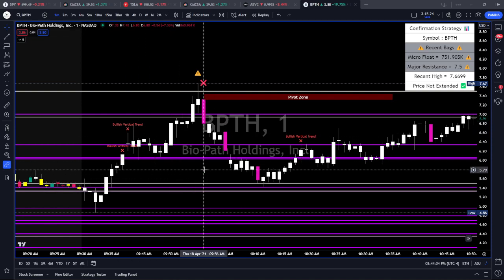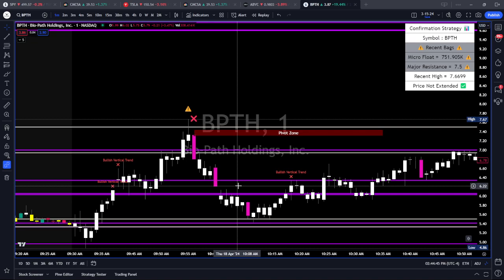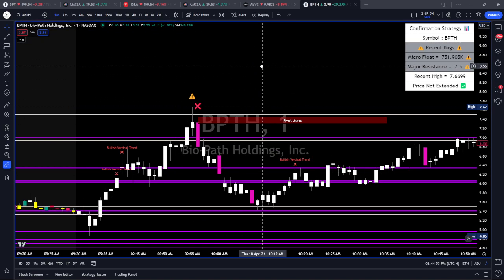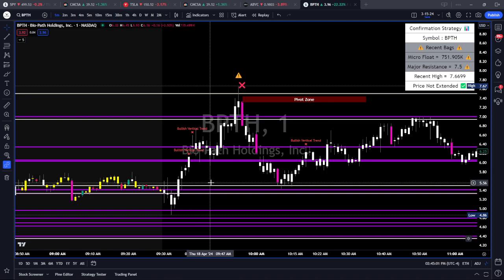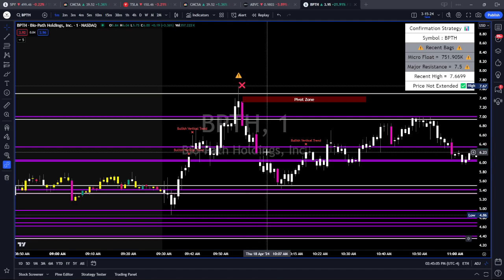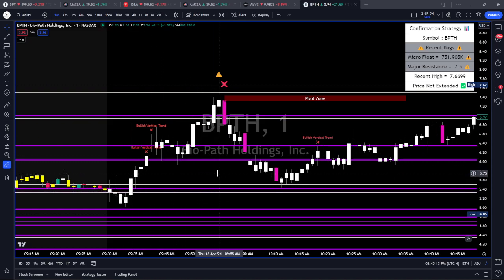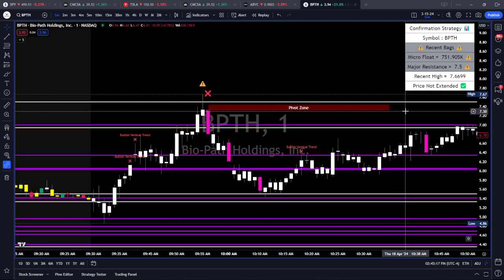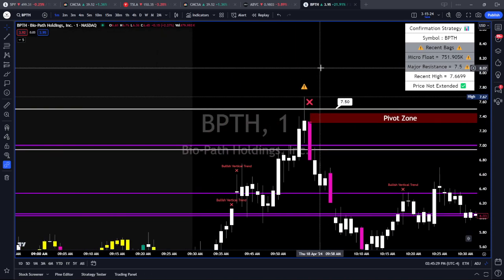If you are a selective trader, you need to know your best setups and why. Because if you know your best setup, you can be aggressive — you won't be hesitant or apprehensive. You can make enough money on your high-quality trades to make up for the ones you didn't take. BPTH had white candles meaning lots of volume. We got all the way up to our key level of $7.50. What do we see here? A false break — this is what we call a false break.